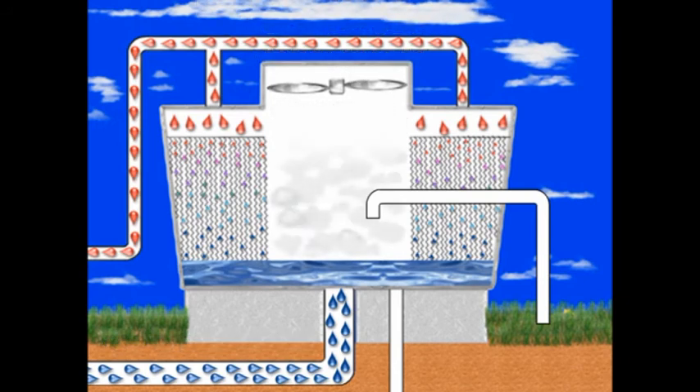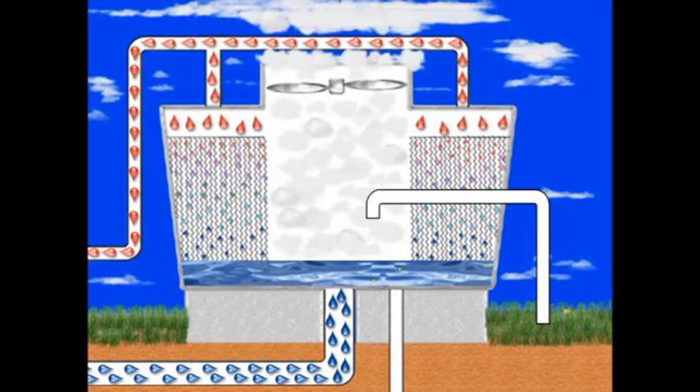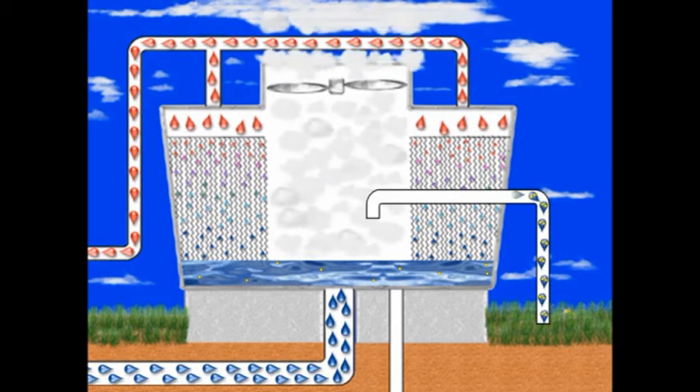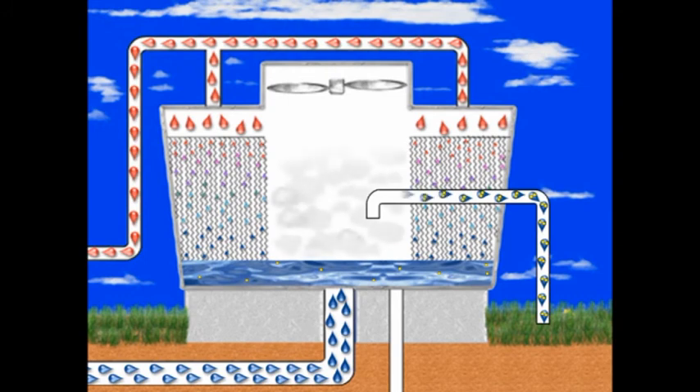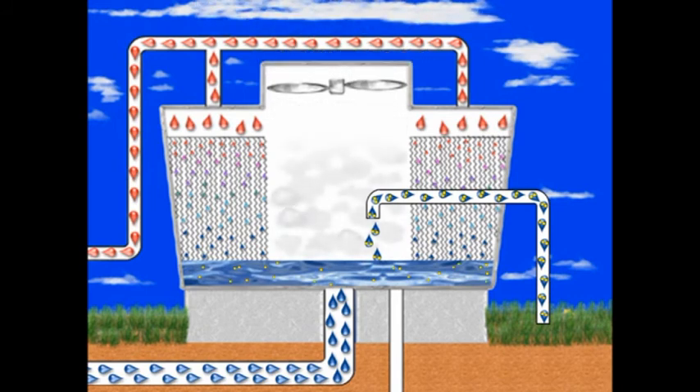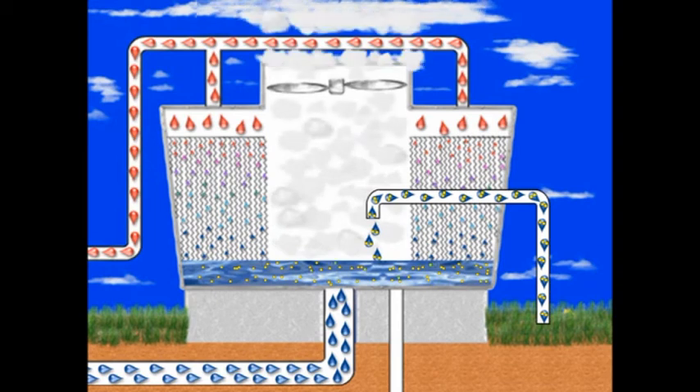As system water evaporates, only pure water is lost. All of the elements in the system water remain behind in less water volume. To make up for the water that is lost to evaporation, fresh water is introduced into the cooling tower through the makeup line. This fresh makeup water carries additional elements into the system water where they accumulate. The more water that evaporates, the greater the need for makeup water to replenish the system, and the faster the concentration of elements build.